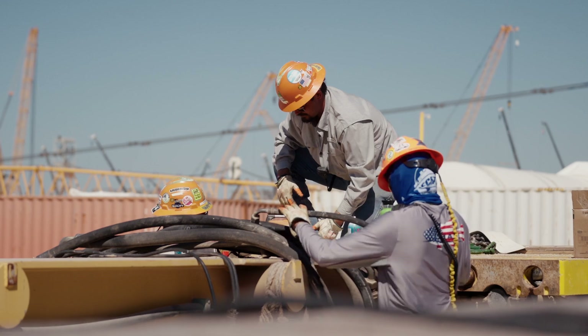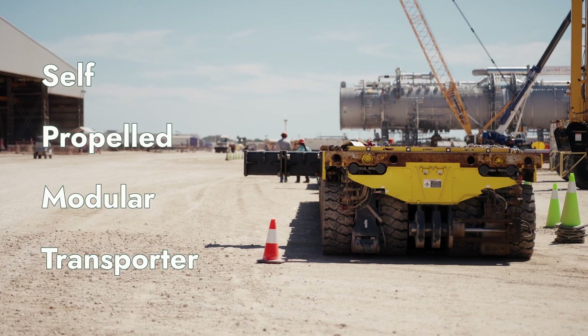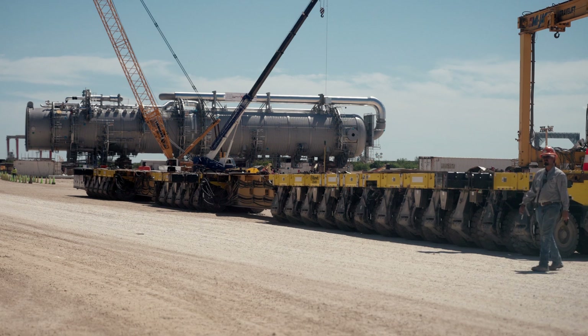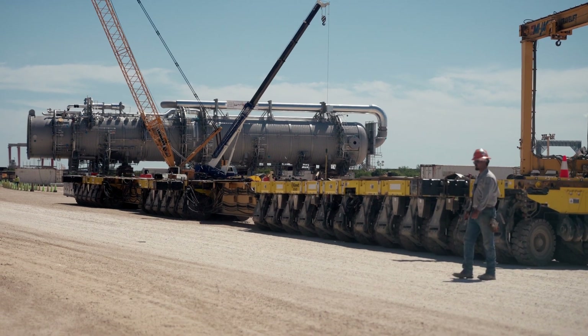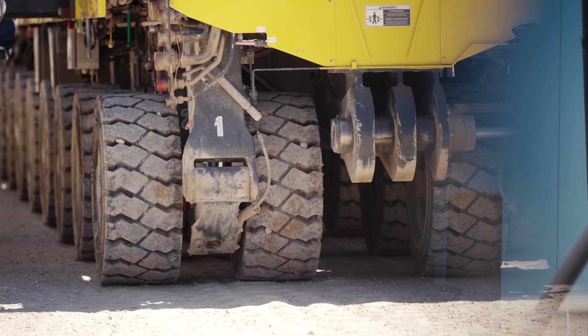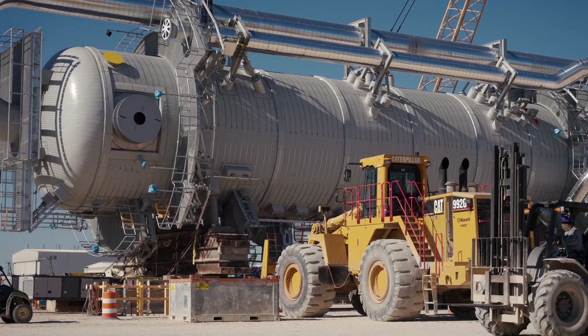Next, the Splitter is mounted onto a self-propelled modular transporter, or SPMT. With dozens of independently steerable wheels and unparalleled precision, the SPMT is specifically designed to move equipment of this scale safely and efficiently.